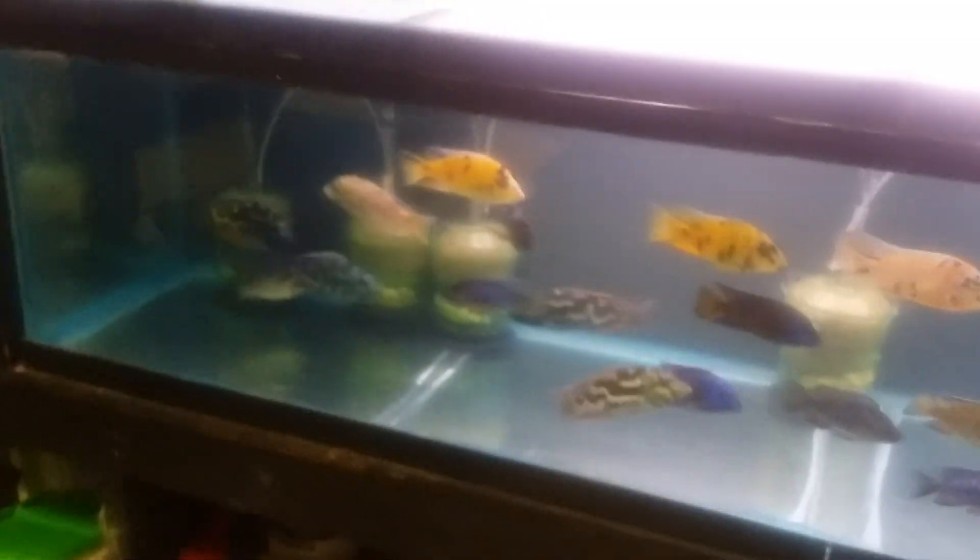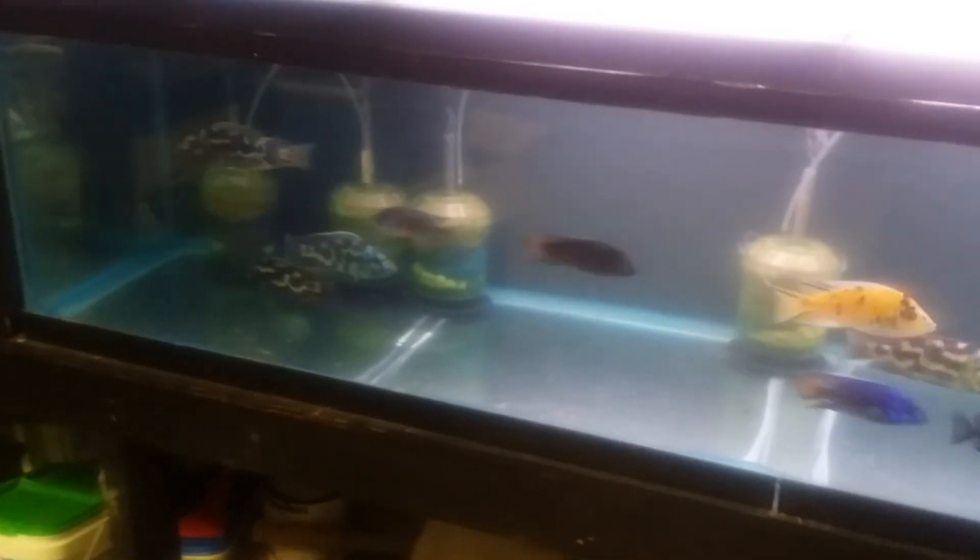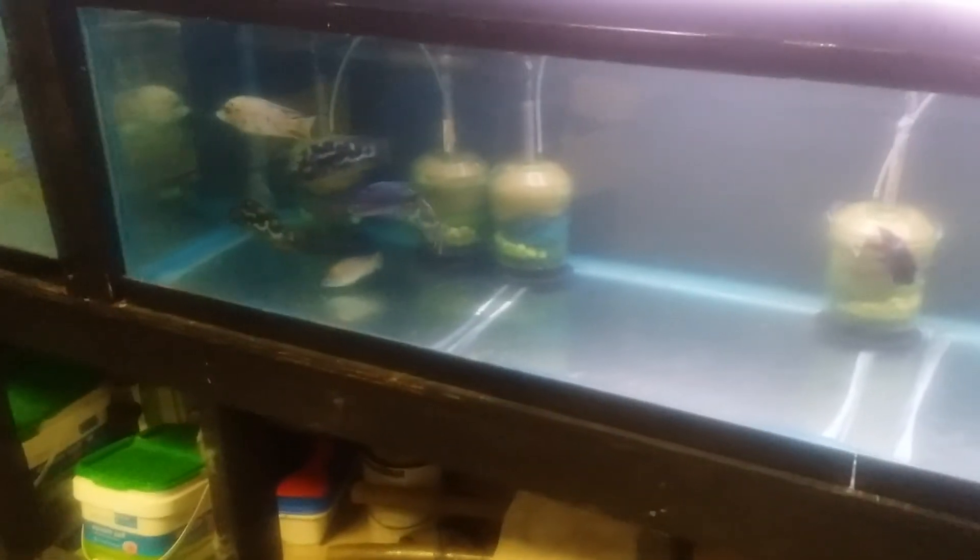That's it — just wanted to do a little video of some of the new fish. You can contact me at sales at SoutheastCichlids.com. Thanks.